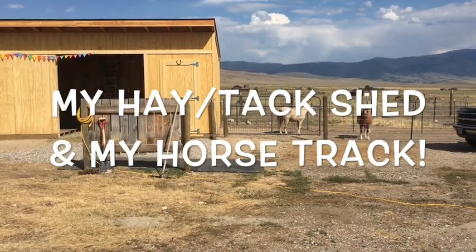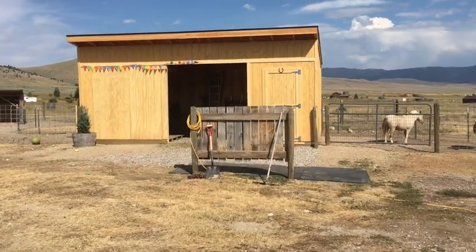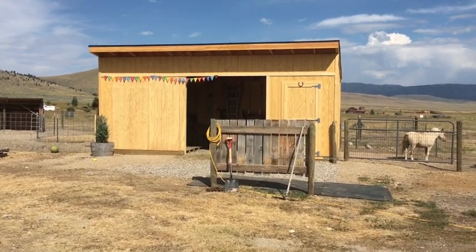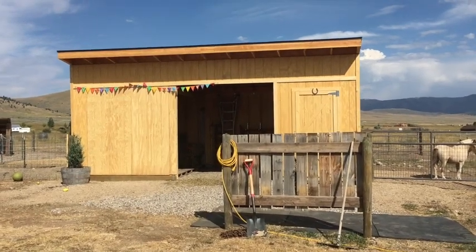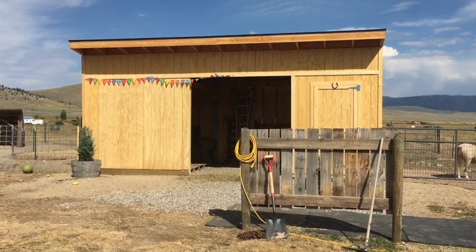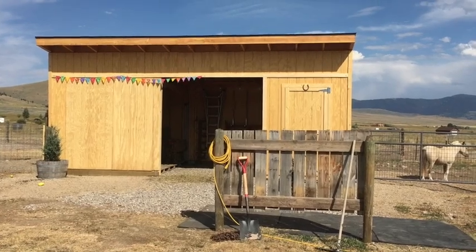I'm going to show you my new track system and my setup here. This is the new hay shed that we finally finished building — it took us about three weeks, but we only had three days the first week because they didn't deliver the materials on time, and then we only had three days a week to work on it when my husband was off work. Not too shabby — that's my hay shed.